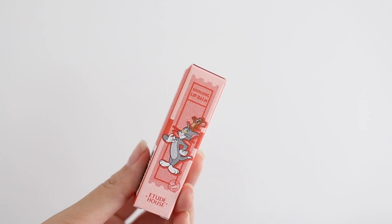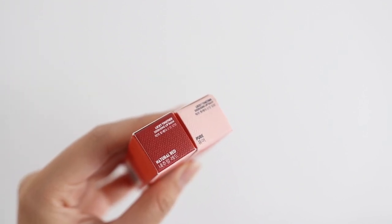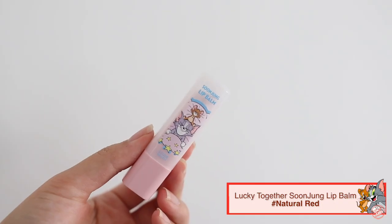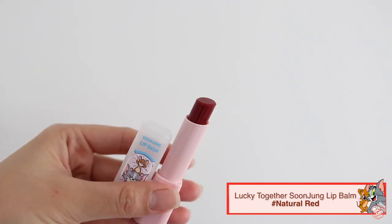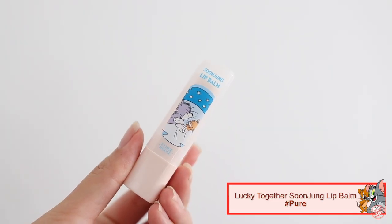The first lip balm shade is Natural Red, which is like a sheer red — it just looks like a red tint on your lips when you apply it, but it's not too pigmented so it's very natural looking. The other one is Pure, which is just a plain clear shade.